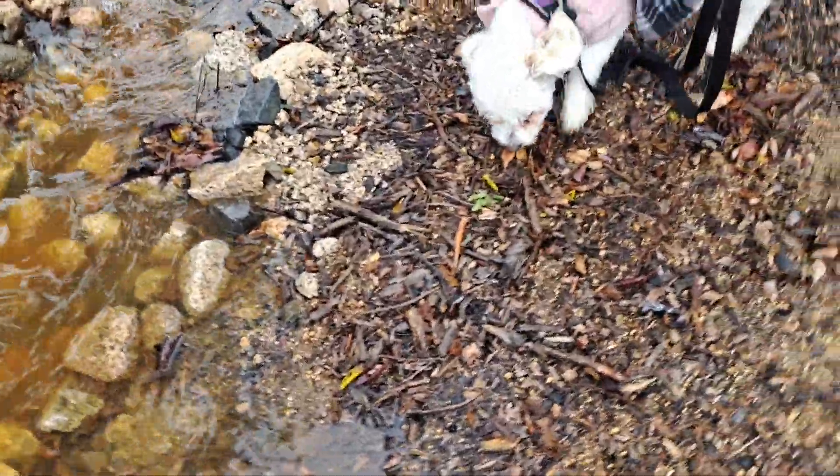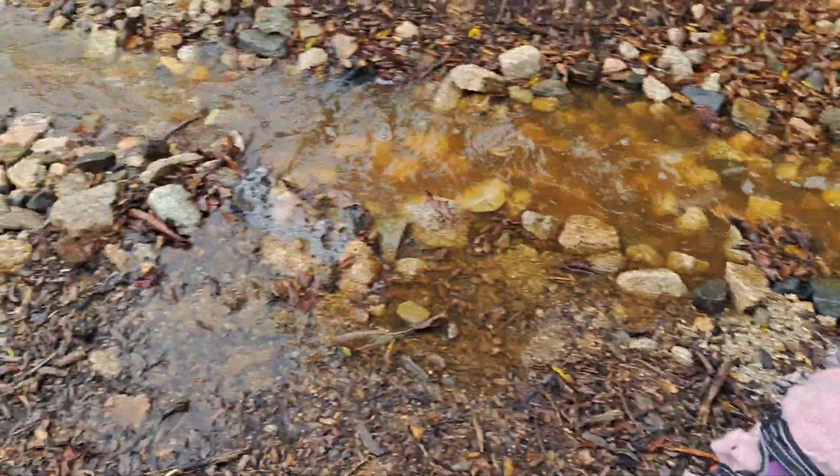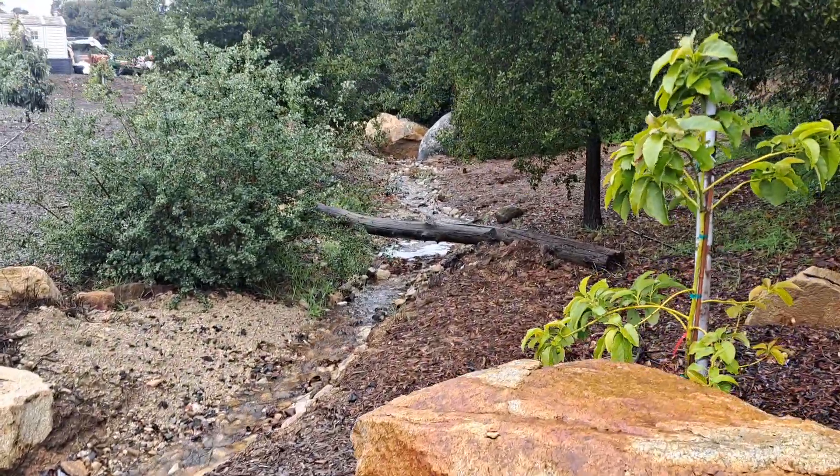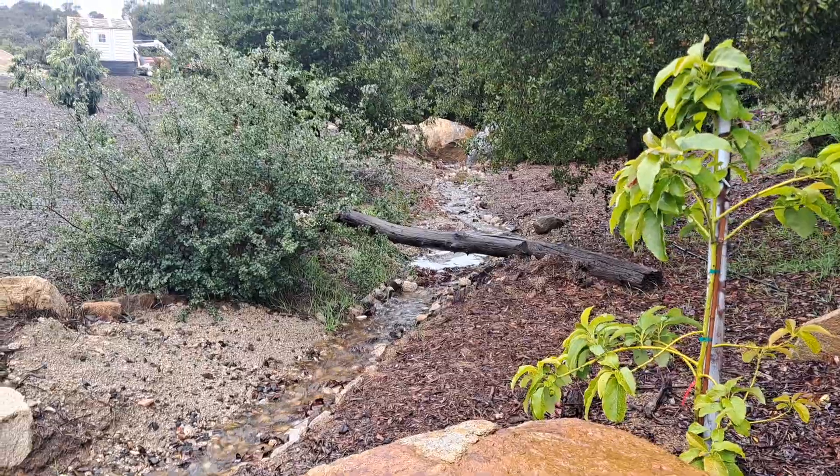Even still, it didn't really cause any erosion. It was just kind of getting that stuff wet. So it looks like I got a little more leaves to clean up out there too.